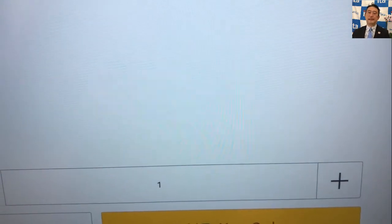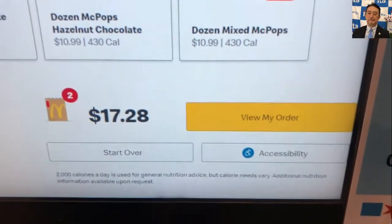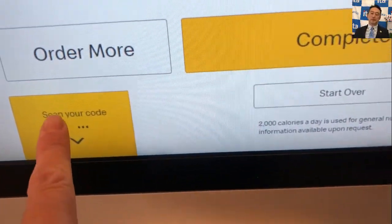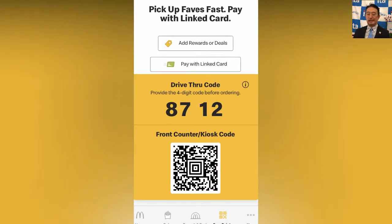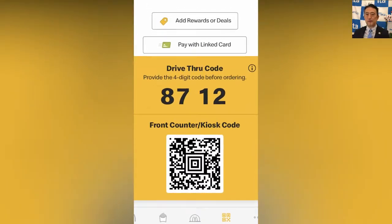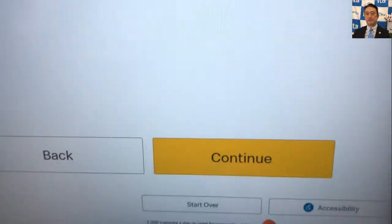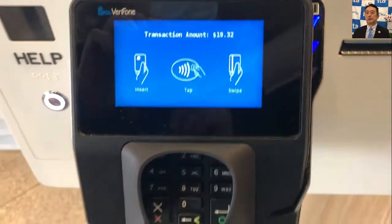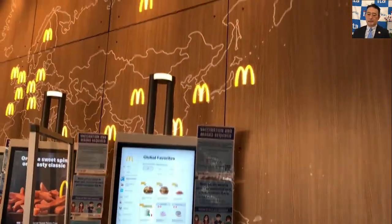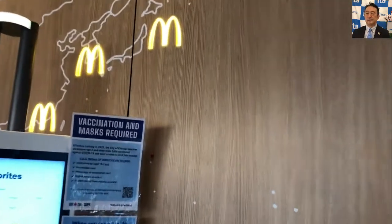Let's use the app and scan the code. My app — eight seven one two — and then they will bring the food to my table. Table number 71. As you can see, the McDonald's signs from around the world are showing up.